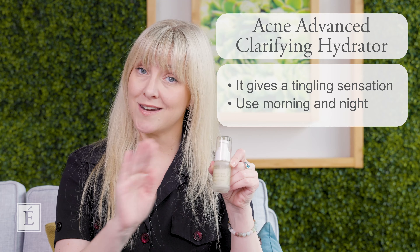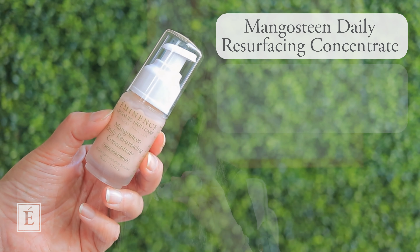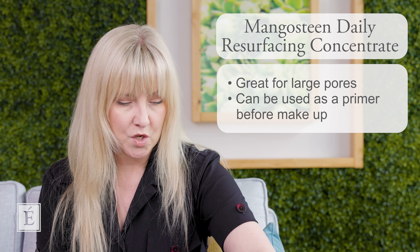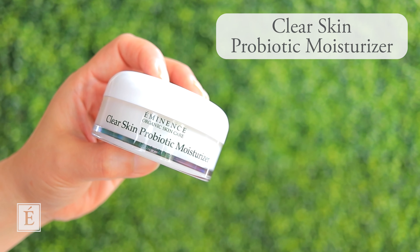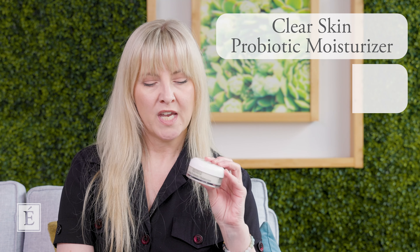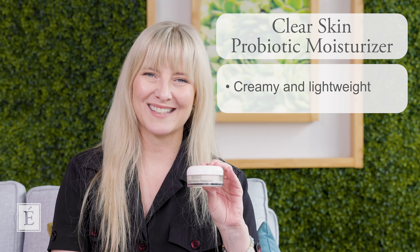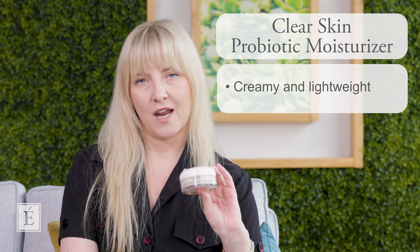It can easily be used morning and night. If you're dealing with large pores, the Mangosteen Daily Resurfacing Concentrate is the one for you — and if you love wearing cosmetics and makeup, it also acts as a fabulous primer. The last product is our Clear Skin Probiotic Moisture, which is in the same family as the Clear Skin Probiotic Cleanser. It looks a bit creamier but applies very lightweight on the skin and is perfect for looking after that area around your mouth. That is the best routine I can recommend.